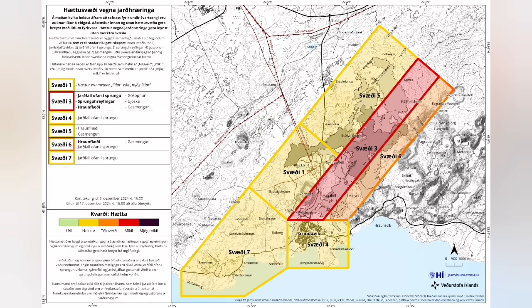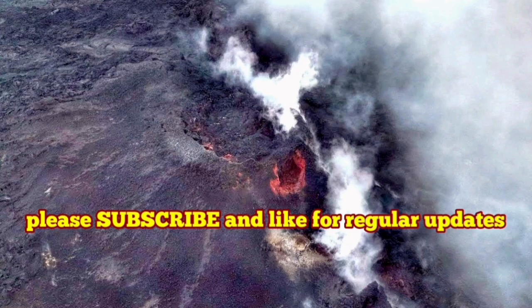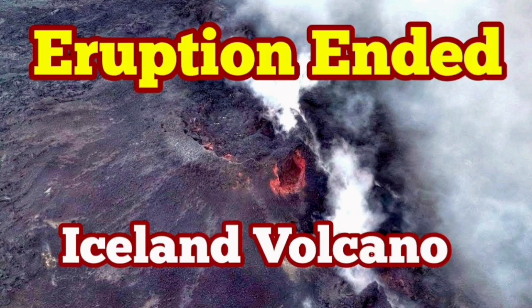I predict the next eruption will be in February. Every hazard and risk assessment due to the volcanic eruption is now updated — all of them are reduced. There is some gas pollution risk, and beyond that, some chance of falling into cracks or lava hiding in subsurface pockets, but there is not much risk at the moment. I will keep you updated. See you in February for the next one.